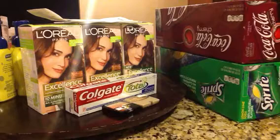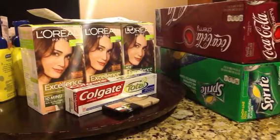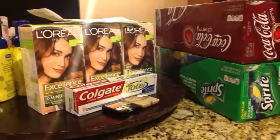First transaction, I grabbed another Colgate because the limit is two. Found some more of the hair color — those were $2.69 at our store. Since there was no more hair color, I grabbed the two single eyeshadows. Those were $4.99 and I used a $3 off coupon.